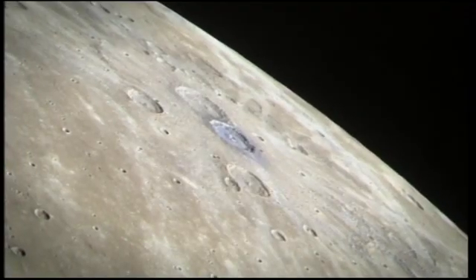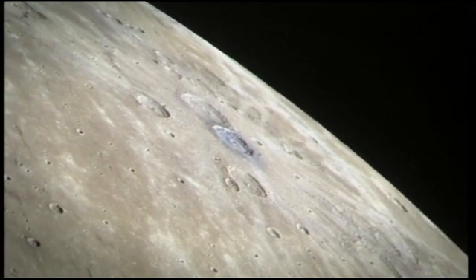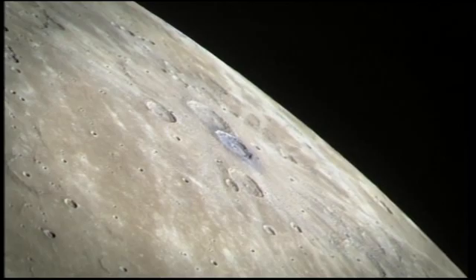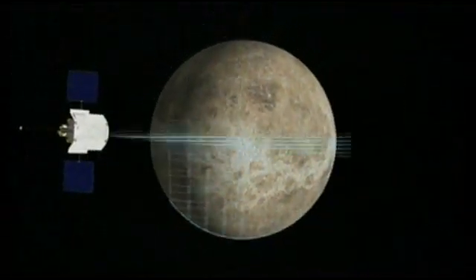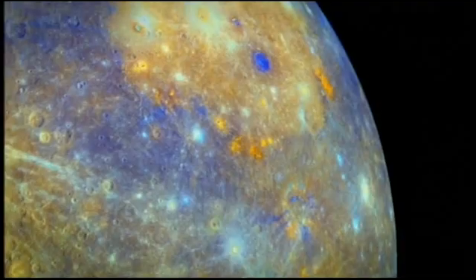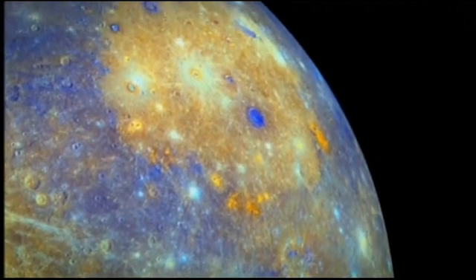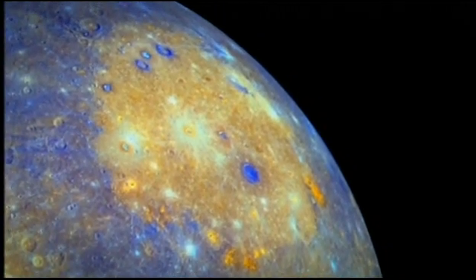It's a world of mysteries. How did it form and why does it have this large iron core? Mariner 10 was the first spacecraft to fly past Mercury back in the 70s. But with the arrival of Messenger in 2011, we finally had our first spacecraft in orbit. Messenger has sent back stunning images, like this one of the Caloris Basin, the largest impact crater anywhere in the solar system.